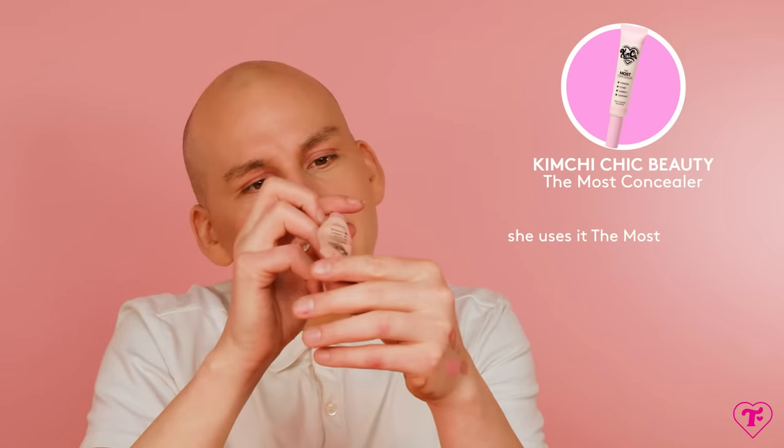For foundation, for the last three months I've been wearing the Makeup Forever Matte Velvet Skin — I just really like it, and it comes in a nice light tube. I love Superstay, but it's glass and a really big bottle. These are nice and small. The Kimchi The Most Concealer — I use this all the time and I still don't know what shade it is. It says Peachy — a really light off-white peach. Super useful.